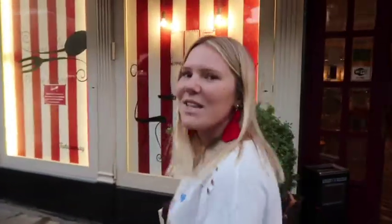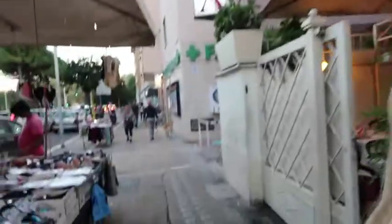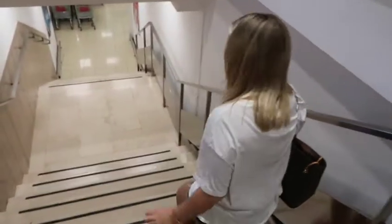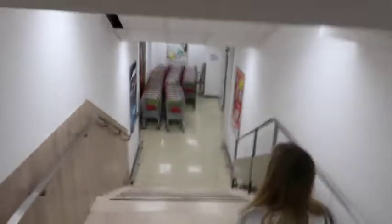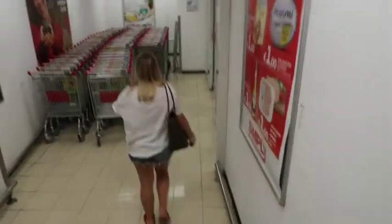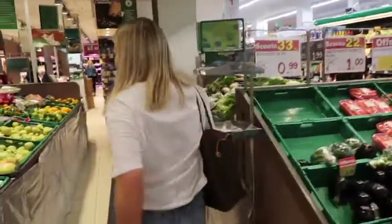What grocery store are we going to, Amanda? Sample. Hell yeah! Simply Sample. I'll get cream cheese, one euro. Shout out to my hometown, Philly! Alright, you lead the way. And if you've never seen an Italian grocery store, here's your chance. Alright, we've got our little rolling cart and here we go.